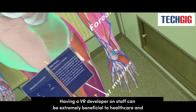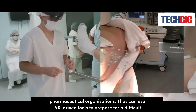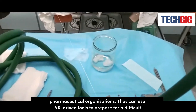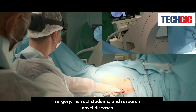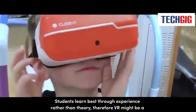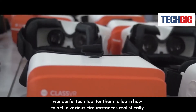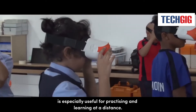Having a VR developer on staff can be extremely beneficial to healthcare and pharmaceutical organizations. They can use VR-driven tools to prepare for difficult surgery, instruct students, and research novel diseases. Students learn best through experience rather than theory, therefore VR might be a wonderful tech tool for them to learn how to act in various circumstances realistically. VR is especially useful for practicing and learning at a distance.